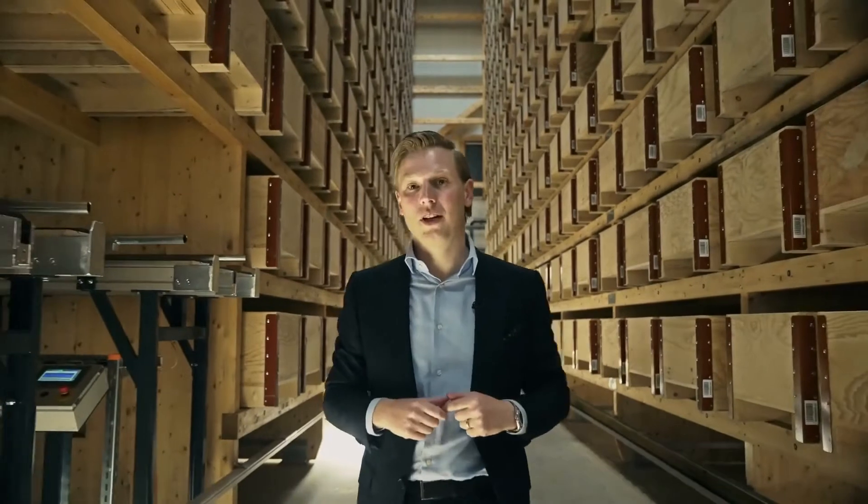Let's take a look at the High Bay Warehouse. This is the first wooden High Bay Warehouse in Switzerland. We chose wood as the raw material because it is very innovative and sustainable.